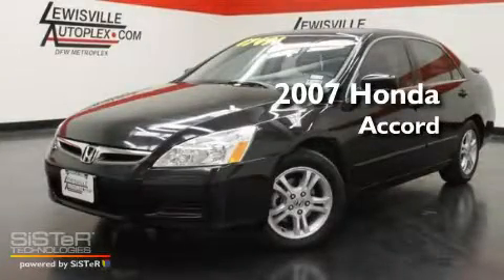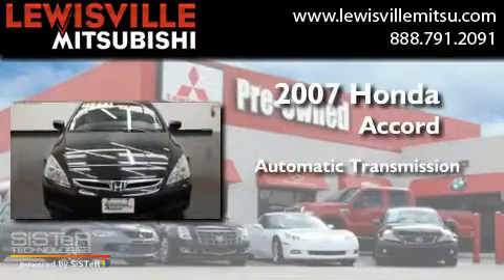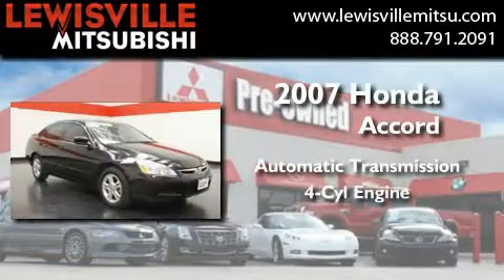This is a 2007 Honda Accord. This four-door sedan has an automatic transmission and a four-cylinder engine.